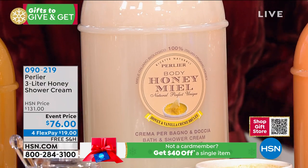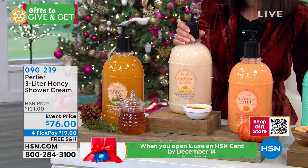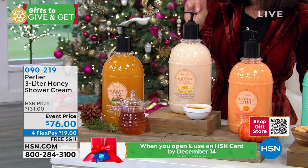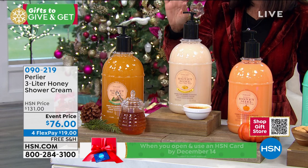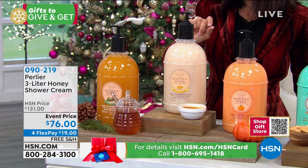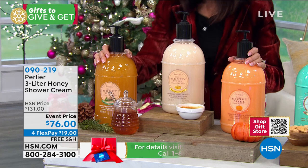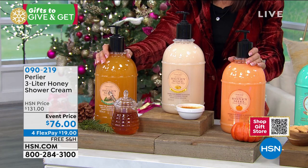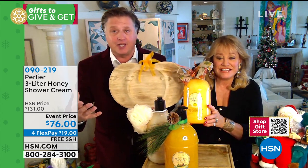You could not give a better gift. I cannot believe — honestly — $55 off. I never remember seeing $76, brand new and free shipping — brand new and limited. None of them come back in smaller sizes next year.